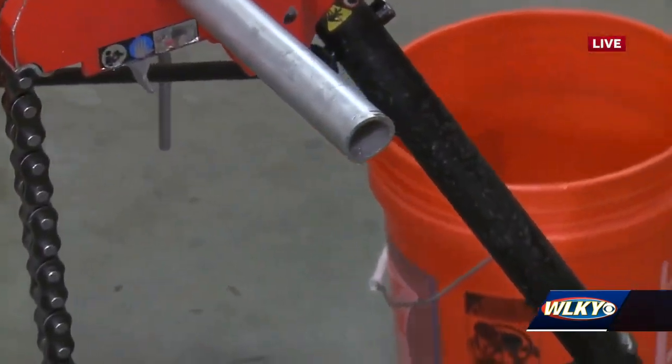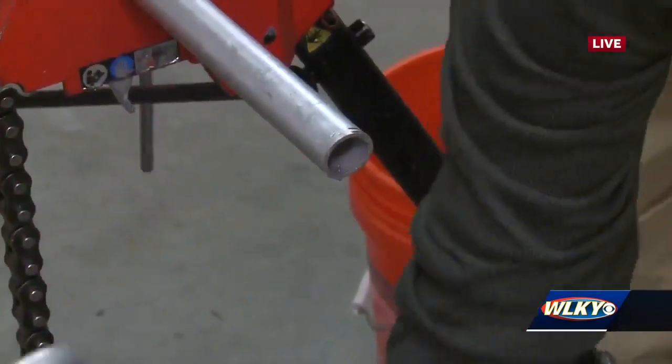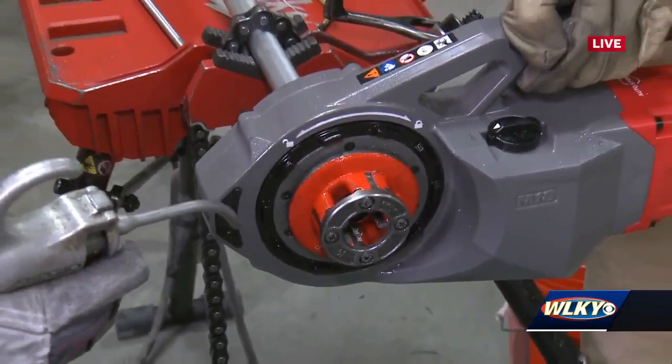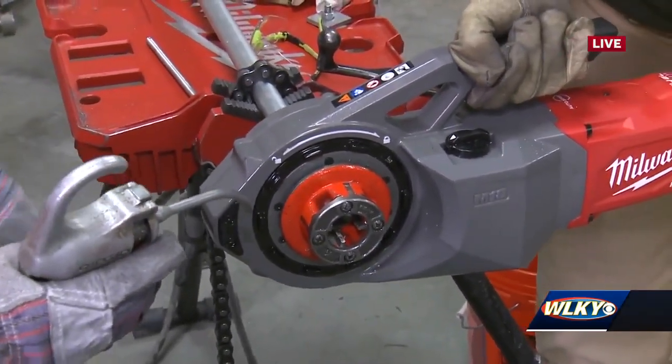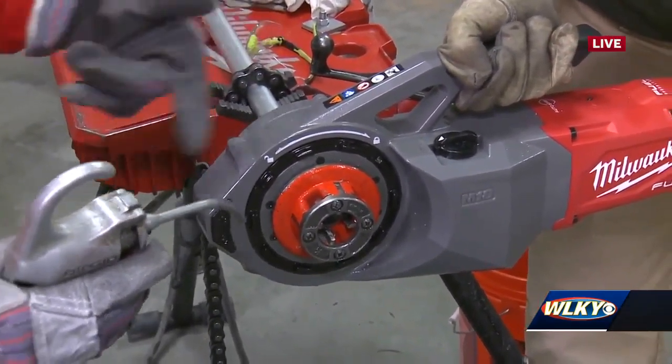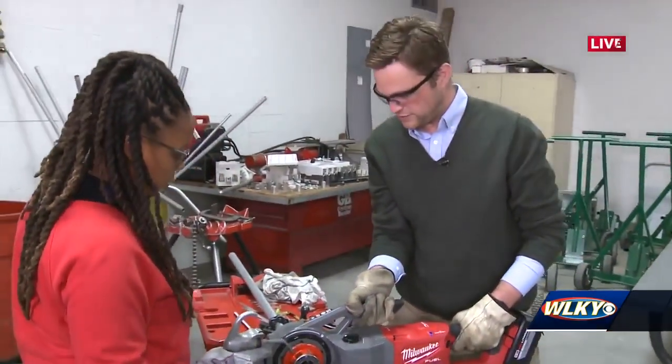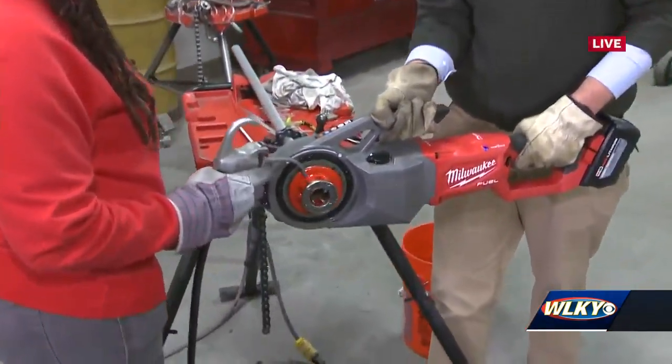All right, what's next, Jessica? We're going to pick this threader up. Let's go ahead and slide it on our pipe here. Now, this is a threader — what does it do? It's battery-powered. It's going to make our threadings on our pipe so that we can twist them together. So I'm going to pull this trigger? Yes, go ahead and pull the trigger. I will lube it up for you.